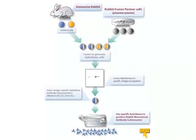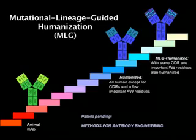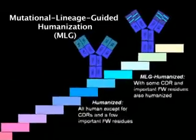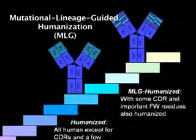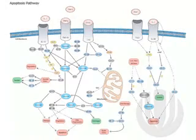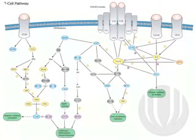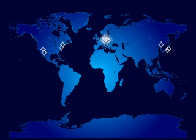One is the RedMap technology. The second is a new humanization technology, MLG. Combining these two powerful technologies will allow us to design better drugs and design drugs faster. Additionally, we are doing such development through partnerships with large pharmaceutical companies and large biotech companies in Europe, North America, and Asia.